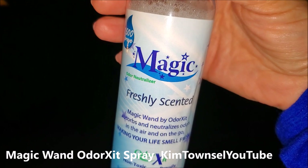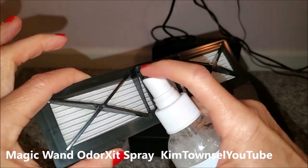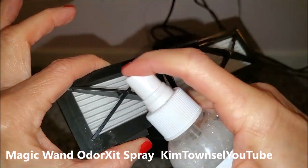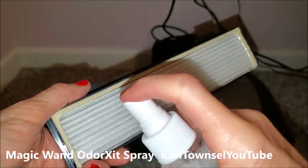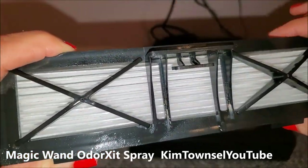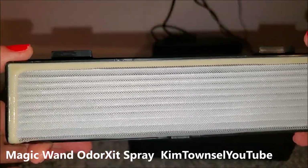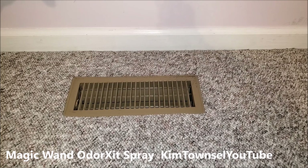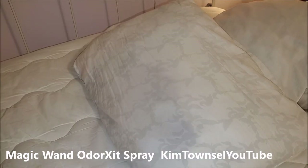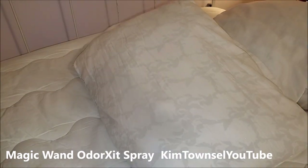I recommend it. Check in the text below to see how you can get your Magic Wand. Spray in the filter of your robot vacuum cleaner so that it smells good when you vacuum. If you have a regular vacuum cleaner, you can spray it in the filter as well. Spray over air vents to circulate the scent in the room. Spray it on pillows and bedding in between when it changes.